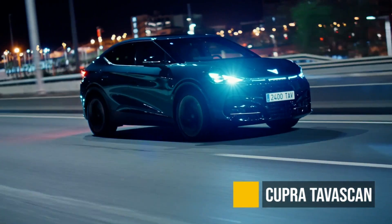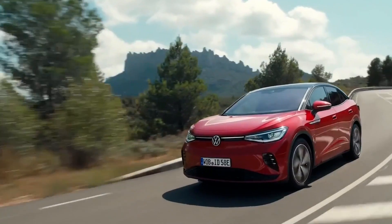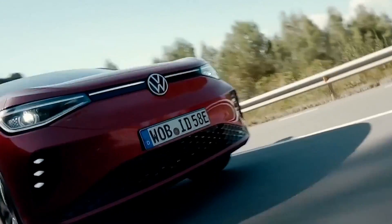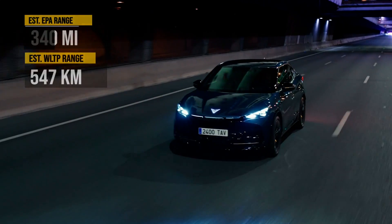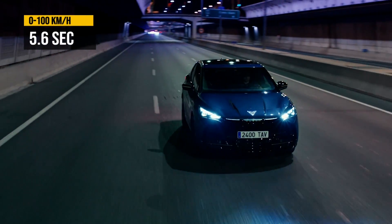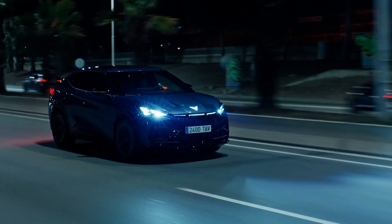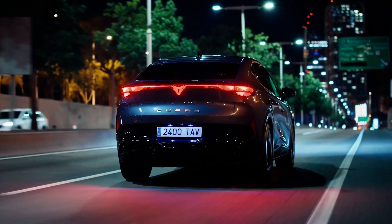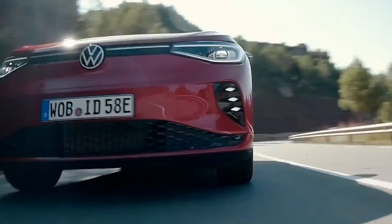The Cupra Tavascan is essentially a little brother of the Volkswagen ID.5. Cupra is one of the Volkswagen Group brands, so you can expect a lot of very similar specs as the Volkswagen ID.5, with about 340 miles of range and 5.6 seconds 0 to 60. This is going to be yet another Volkswagen Group EV on the market. It does look very interesting — let's see if it can compete with its bigger brothers and sisters.